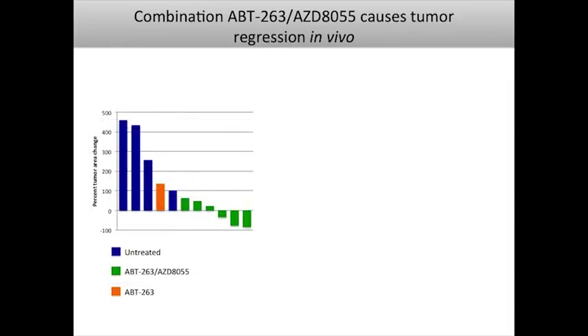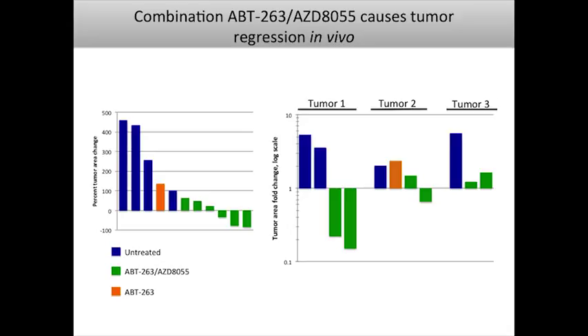Overall, tumors treated with combination therapy have responded much better than untreated ones. However, breaking results down by tumor clone reveals that some clones — for example, tumor 1 — are much more responsive than tumors 2 or 3. The GEM-derived allograft system gives us a mechanism to test hypotheses about why this is the case. We're now performing RNA sequencing to understand the gene expression differences underlying this difference in sensitivity, which is important for predicting which patients will best respond to this therapy.